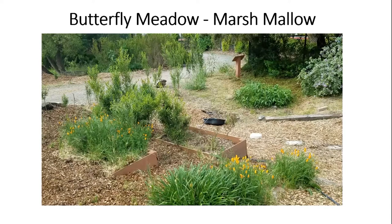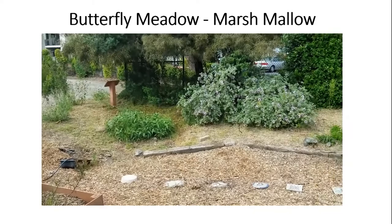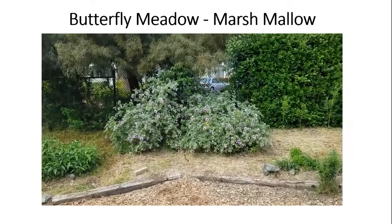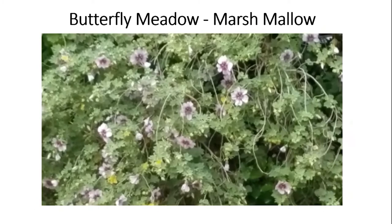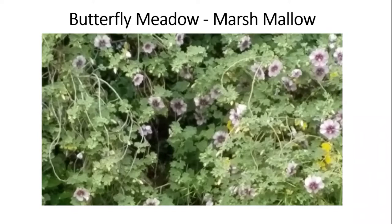We have a place here called the butterfly meadow. Let's take a look at a plant called a marsh mallow. This is about an acre of different types of plants. The marsh mallow — your early Native Americans would eat the root, roast it, and it would have the flavor of today's marshmallow. Marsh meaning wet, and mallow is the type of plant. The Painted Lady butterfly loves this plant and visits us during the springtime.